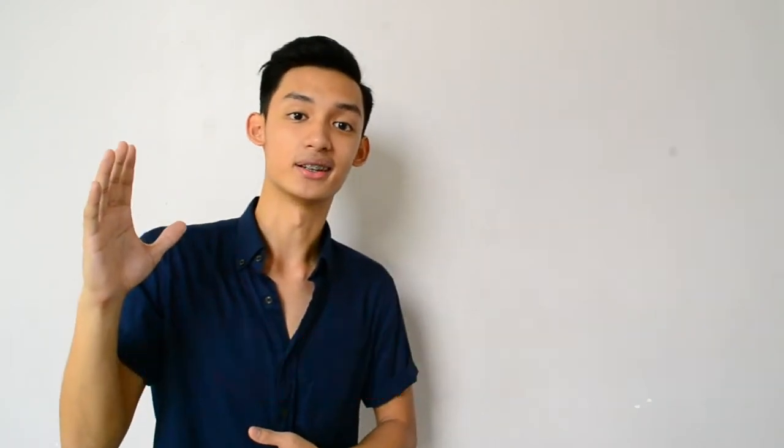In this video, I'll be teaching you 5 effective ways on how to stop cramming, plus a bonus tip at the end of the video, so make sure to stick around for that one. Alright, let's begin.